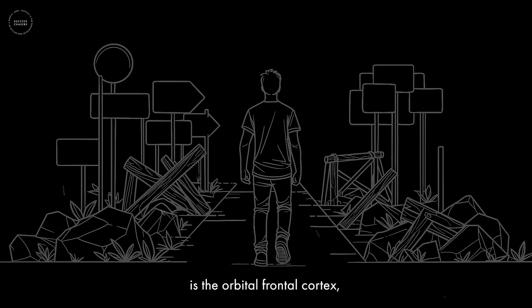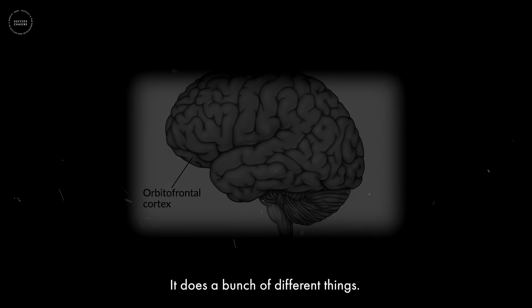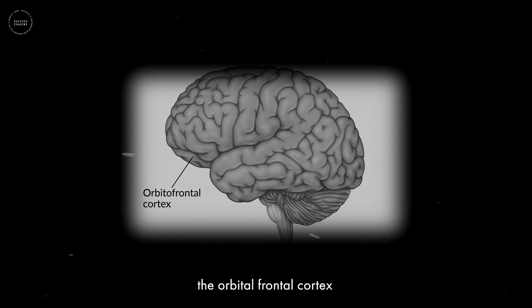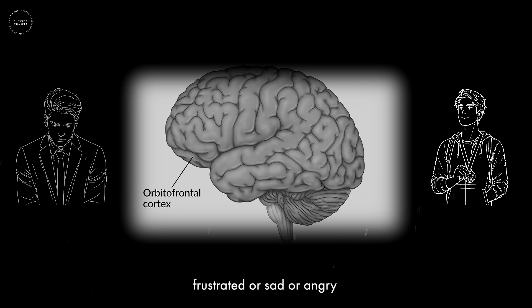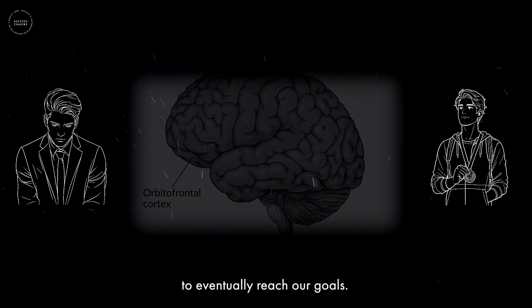The fourth structure is the orbitofrontal cortex, which is involved in evaluation of our current emotional state and arousal state as it relates to our goal pursuit. For instance, are we happy because we are sensing progress, or are we unhappy and feeling frustrated or sad or angry because we feel we are not achieving progress or can't get into the actions that will allow us to reach our goals?